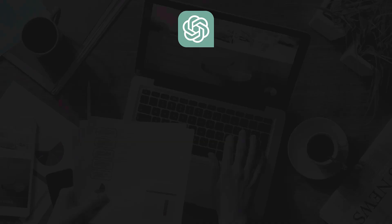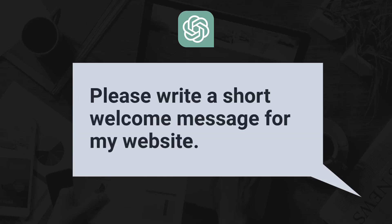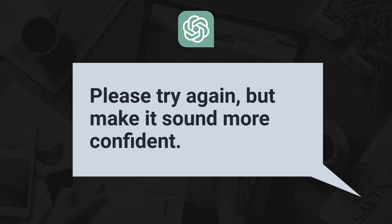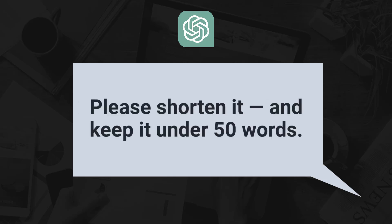Here's a quick example. Let's say you ask ChatGPT to write a short welcome message for your website. It might give you something that's okay — polite, but kind of bland, kind of boring, kind of corporate sounding. But then you say, please make it more conversational. Or, please try again but make it sound more confident. Or, please shorten it and keep it under 50 words. Suddenly, instead of just using the first thing ChatGPT gives you, you have a back and forth where you can shape and mold your welcome message until it really resonates and sounds exactly like you. And that's the key.